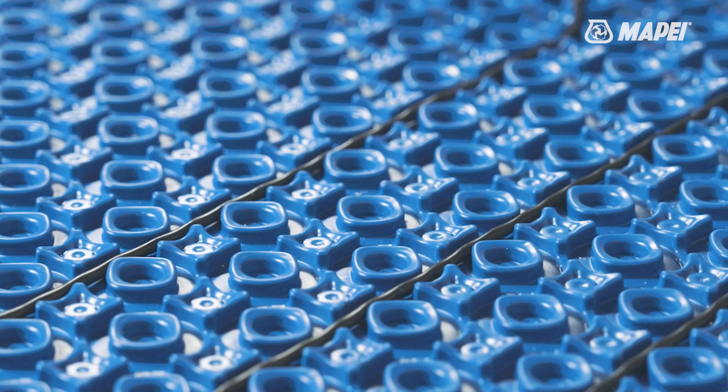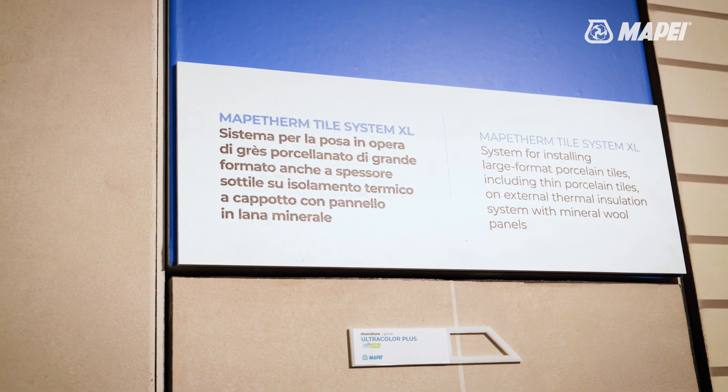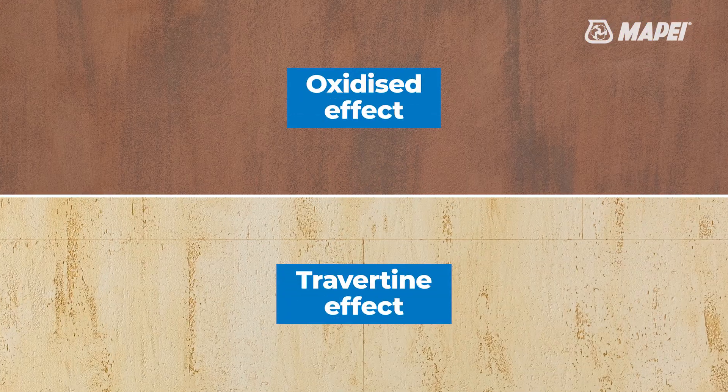On either side of the MAPE Heat system, we see the MAPE Therm products, featuring MAPE Therm XL and MAPE Therm S in their oxidized and travertine effects.